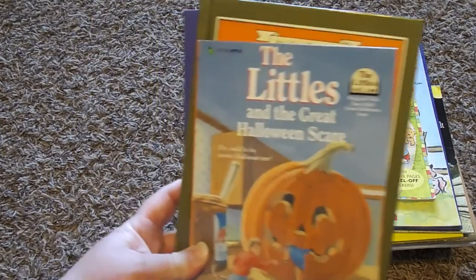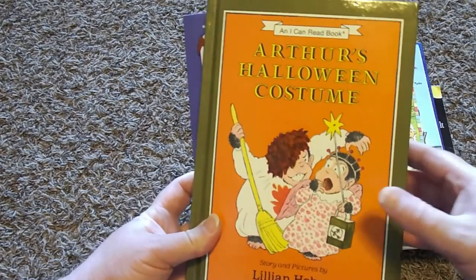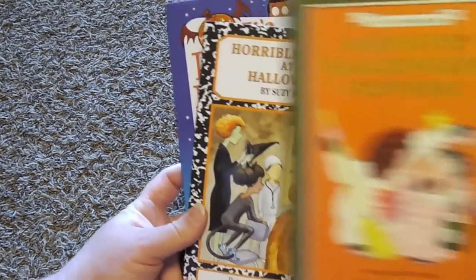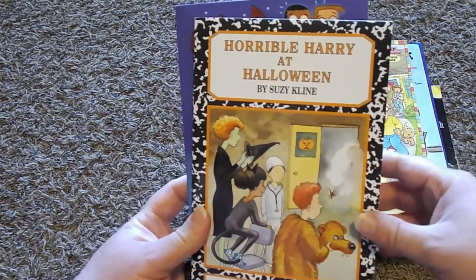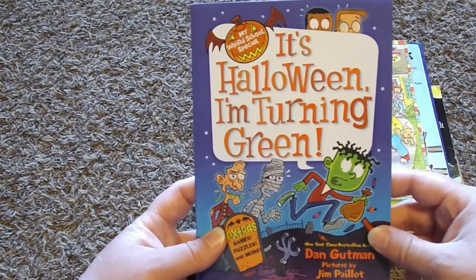For shared reading, we're going to start with The Littles and the Great Halloween Scare, Arthur's Halloween Costume, Horrible Harry at Halloween, and It's Halloween, I'm Turning Green.